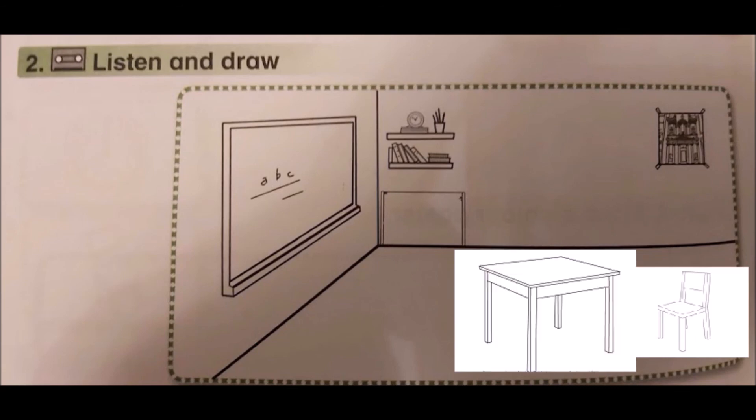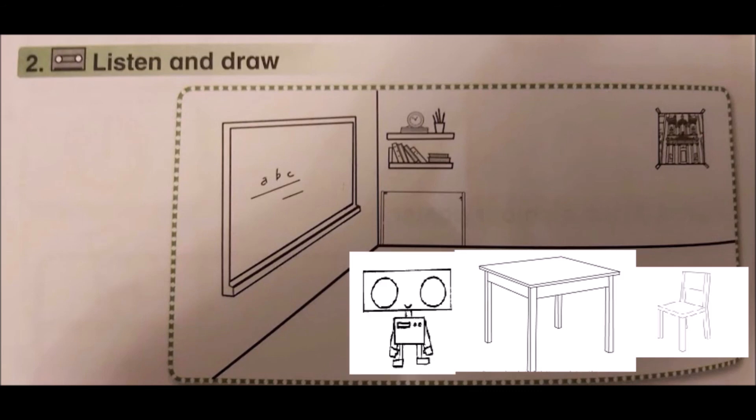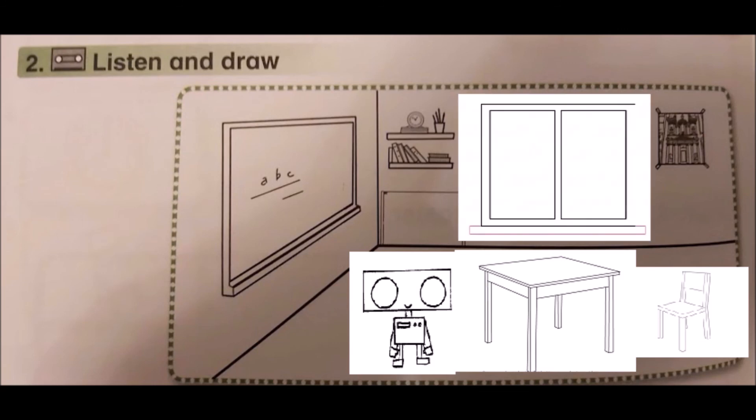Three. What's this? It's a robot. Four. What's this? It's a window. Five. What's this? It's a book.